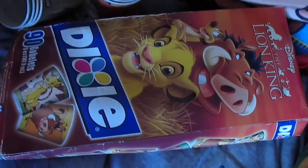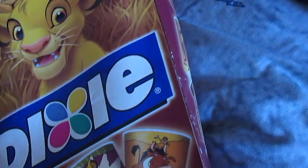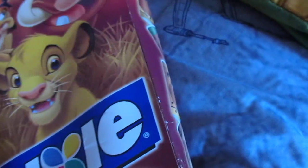Here's some Dixie Cups. 2004 — so that must have been the 10-year anniversary DVD release item. There's some of the cups that fell out because the bottom's kind of open. I need to tape that up, but I still have a couple of stacks still in there.